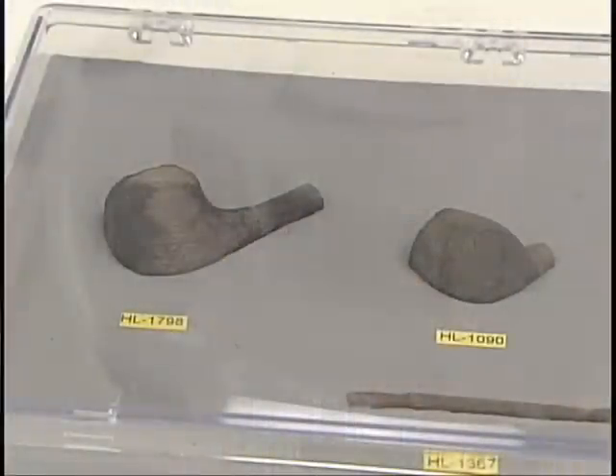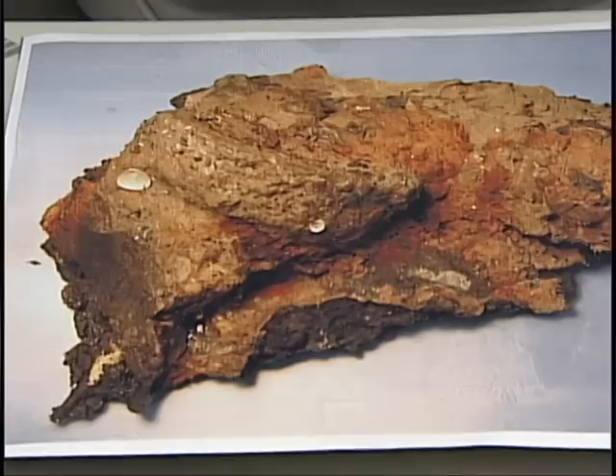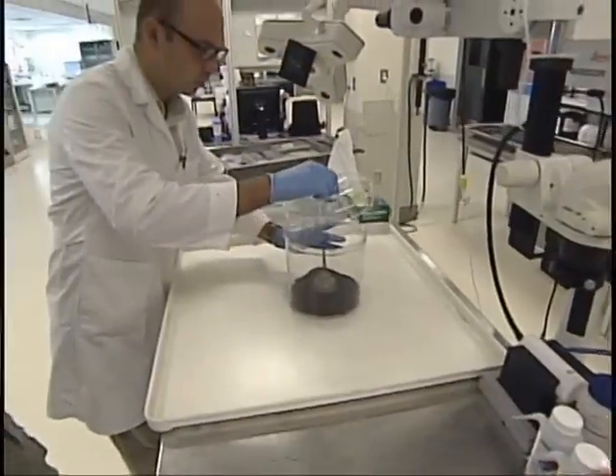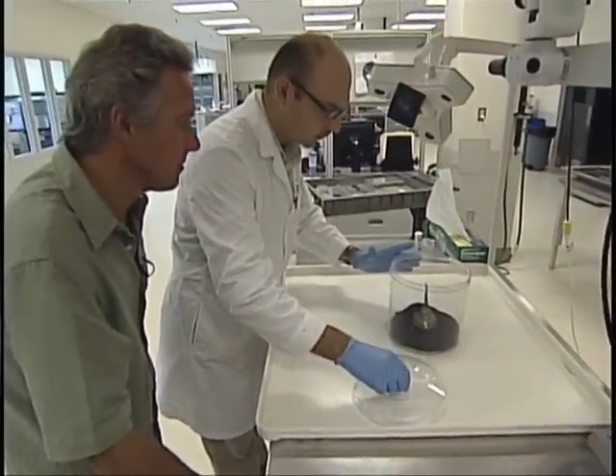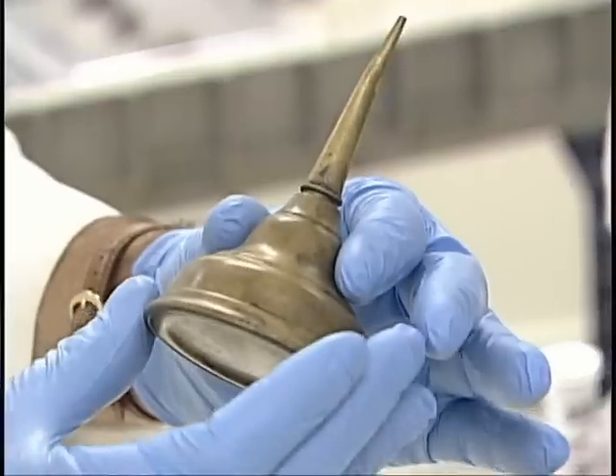Personal items such as tobacco pipes and mustache combs were also found. Inside one rock, special x-rays revealed a common oil can. Months of painstaking work later, scientists uncovered the can in almost pristine condition. It is priceless.